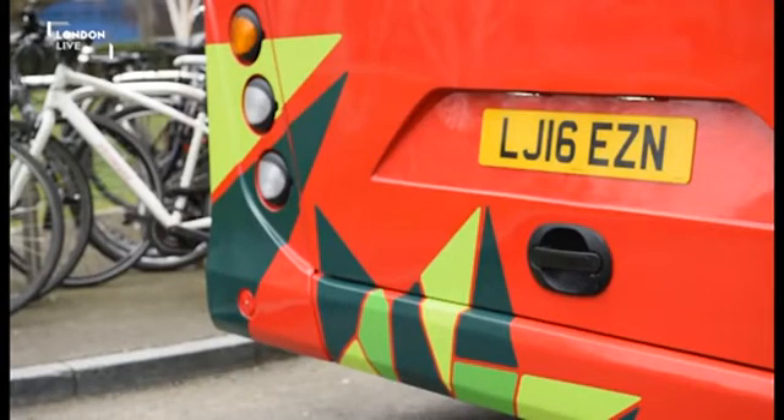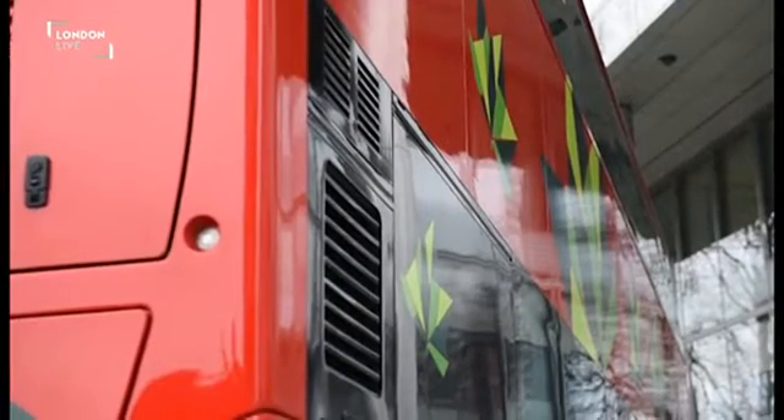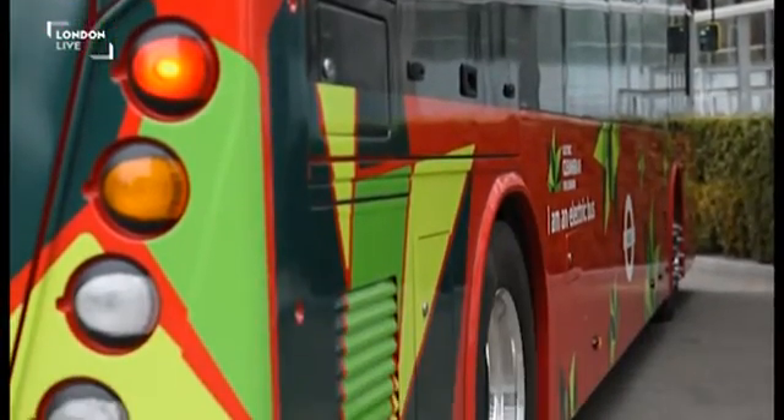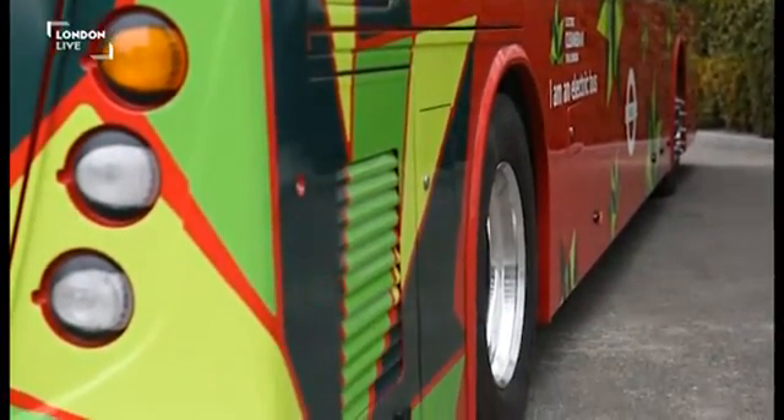When the bus brakes, some of the power is put back into the batteries. So it'll be able to run all day. Passengers won't know the difference. The route that we're going to put the new electric double-decker on is the 98.